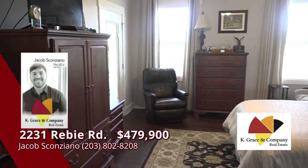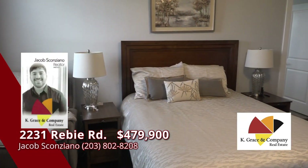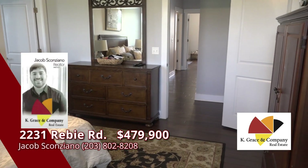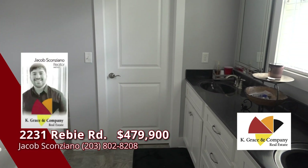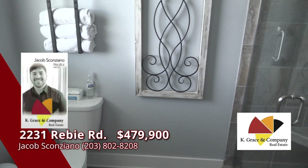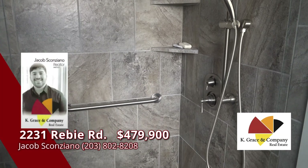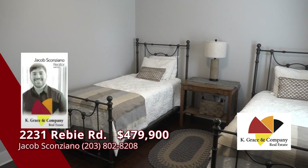The main suite, with a door to the covered porch and patio, has a spacious bathroom with a double vanity sink, stand-up shower, soaking tub, and a walk-in closet. Down the hall are two more bedrooms with a hall bathroom.